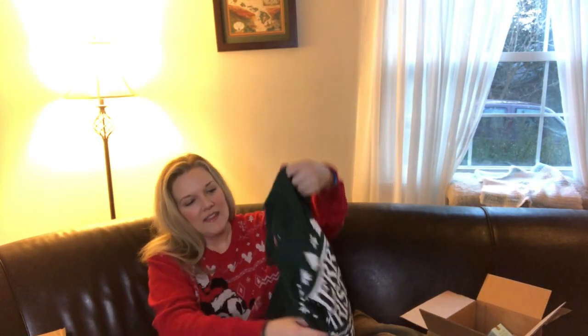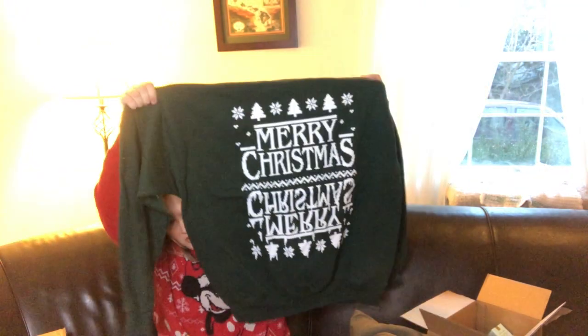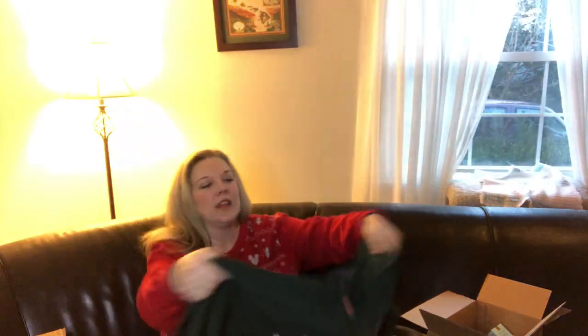I randomly got this on Etsy. This is the Merry Christmas Stranger Things sweatshirt, and I got it for Christmas. I'm decorating my desk at work — we're having a contest and I'm decorating mine Stranger Things-themed. My husband is going to code lights, and I'm going to make the big alphabet wall so it blinks on spelling out Merry Christmas. Hopefully I get something for that.